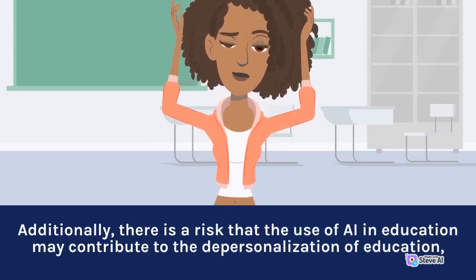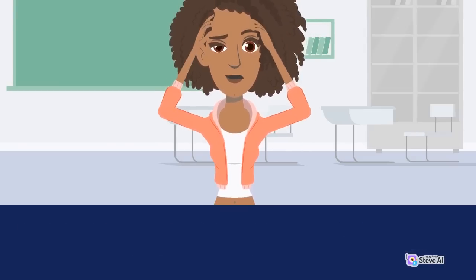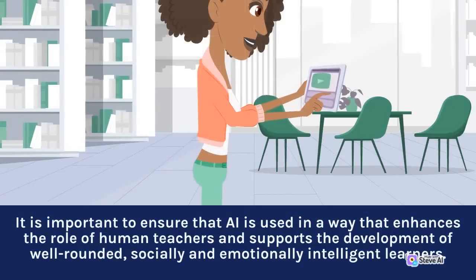Additionally, there is a risk that the use of AI in education may contribute to the depersonalization of education, reducing the role of human teachers and devaluing the importance of social and emotional learning. It is important to ensure that AI is used in a way that enhances the role of human teachers and supports the development of well-rounded, socially and emotionally intelligent learners.